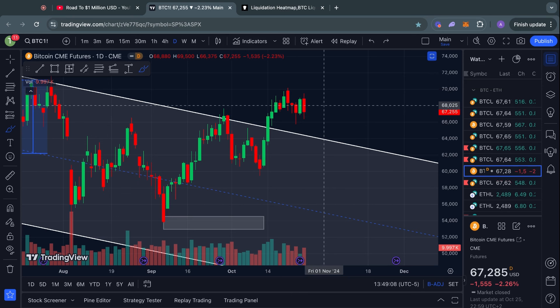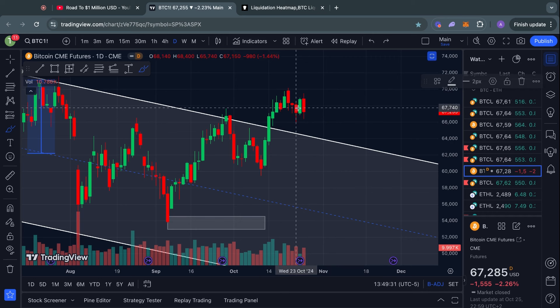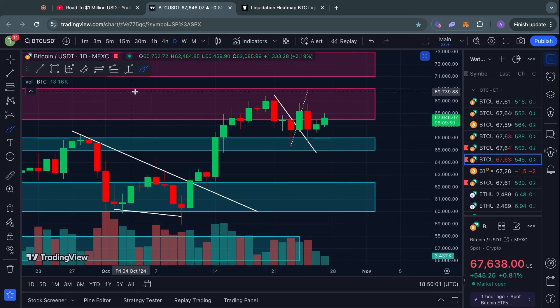Typically over 90% of CME gaps tend to get filled, and I do think it is likely that before we get any significant move to the upside, we would first have to fill this CME gap, because the odds are simply favoring that this will happen.